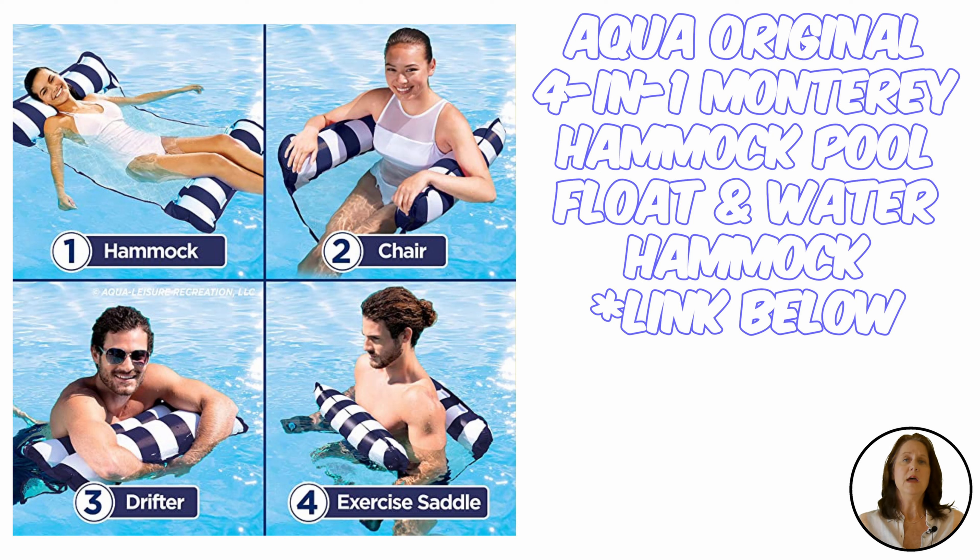Our second pick is the four-in-one hammock float by Aqua Leisure. The ingenious design uses netting instead of the traditional plastic you can stick and sweat on. You can use it as a saddle, lounge chair, hammock, and as a drifter. The built-in pillows deflate for easy storage.